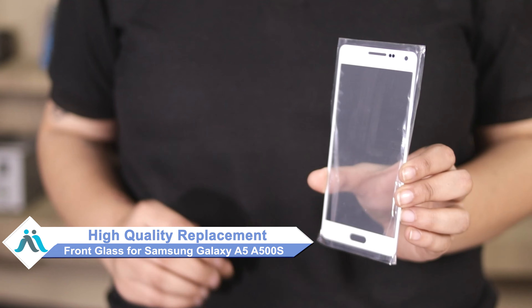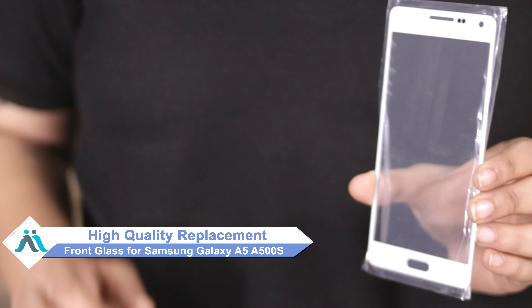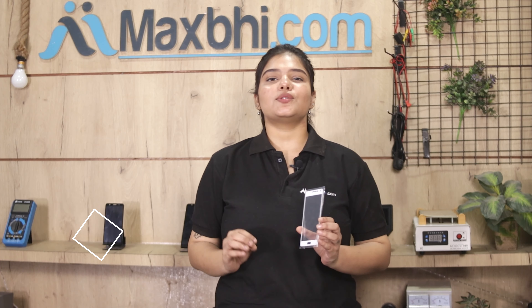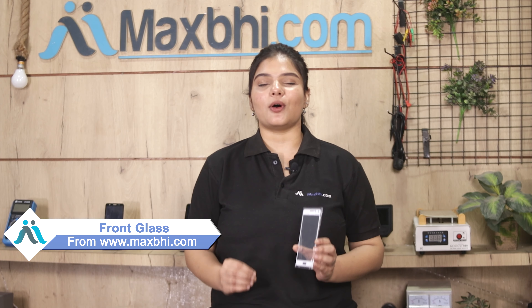Don't worry! You can now buy high quality replacement front glass for your Samsung Galaxy A5 A500S at a very affordable price from Maxp.com and fix your phone yourself at home, or get it repaired by any professional very easily. Yes friends, you can buy a front glass for Samsung Galaxy A5 A500S at a very low price.